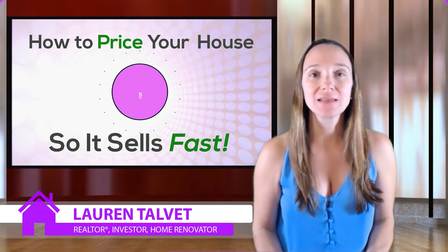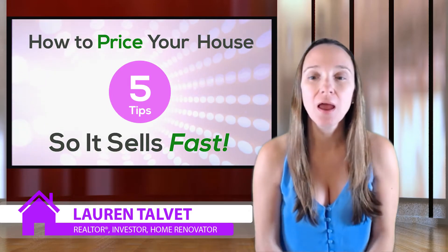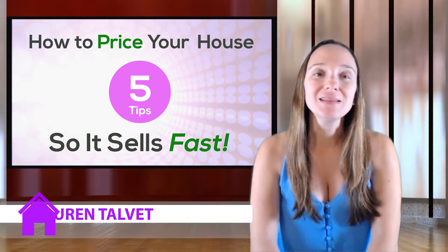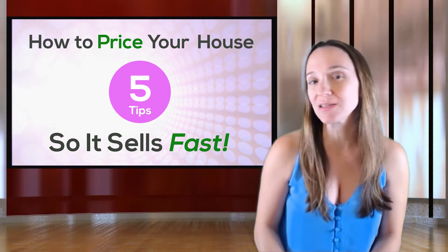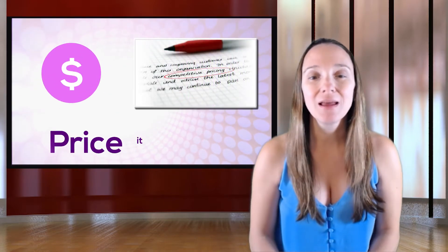If you want to command top dollar in this market and get your home sold quickly, you need to not only hire the best realtor, but you need to price your house correctly from the start. Many sellers think that it's best to overprice their house in anticipation of low offers so that it gives them room to negotiate with the buyers, but they're wrong.